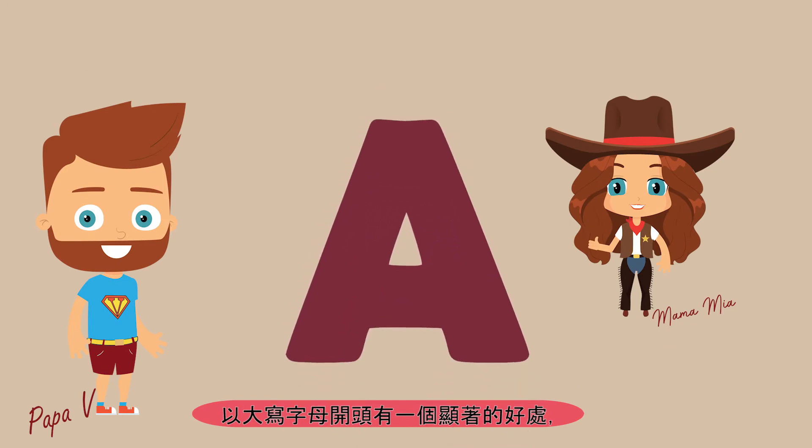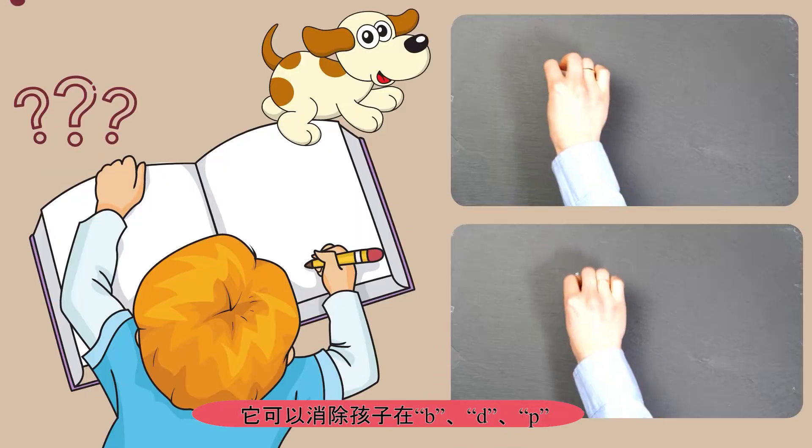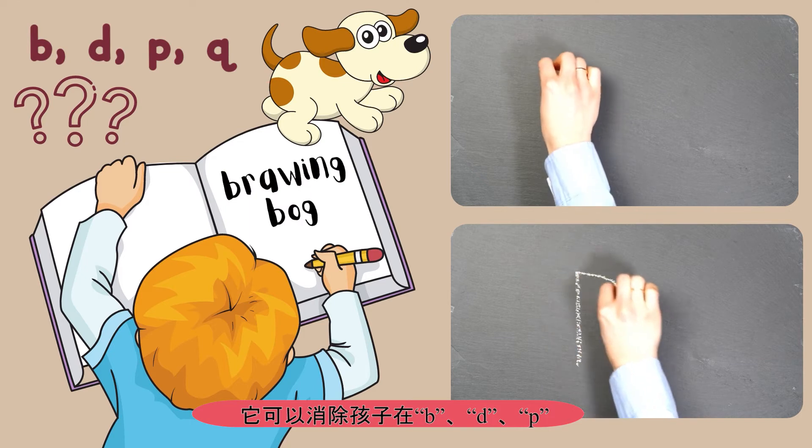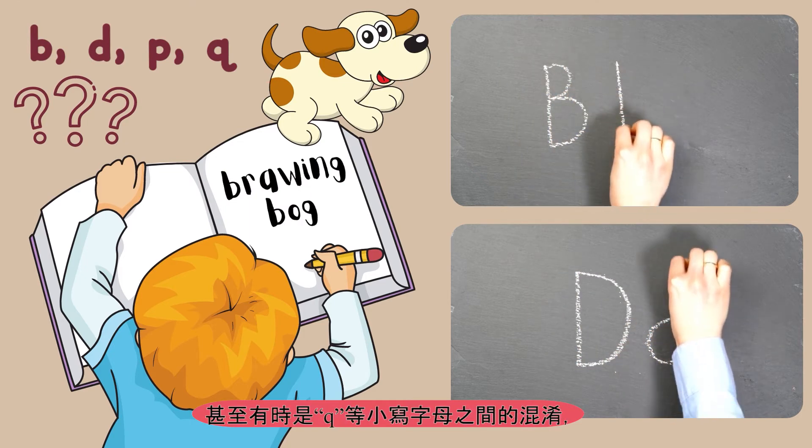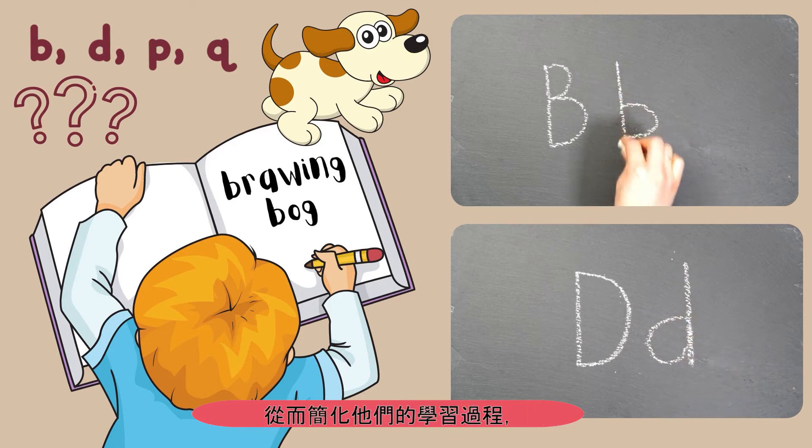There is a significant benefit to starting with capital letters: it eliminates your child's confusion between the lowercase letters B, D, P, and even at times Q, which streamlines the learning experience.